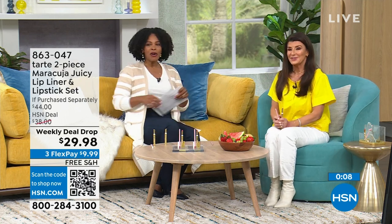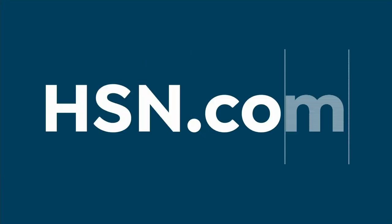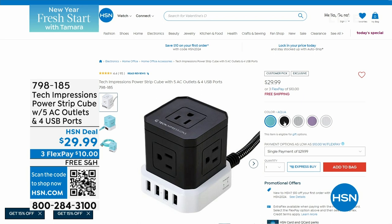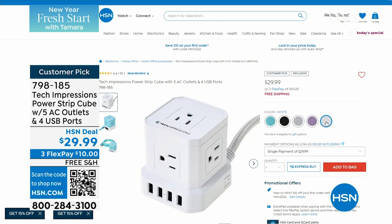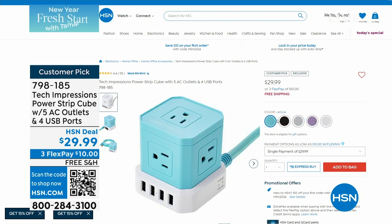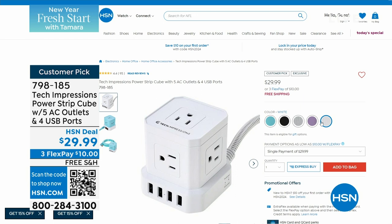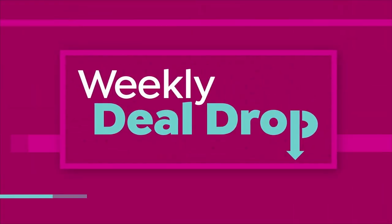Thank you, Stephanie. In case you missed it earlier — we were talking about plugging in all our electronics, and we have the Tech Impressions Power Strip Cube. It has five AC outlets and four USB ports, so you can plug in and charge up to nine things at the same time. It comes in lots of colors: black, aqua, lavender, white, and gray. The cord that plugs the cube into the wall is 10 feet long, making it very convenient.